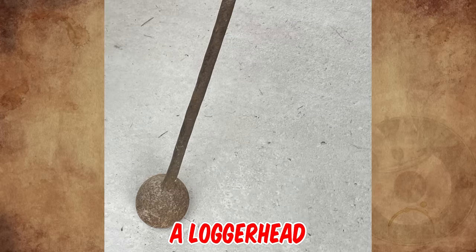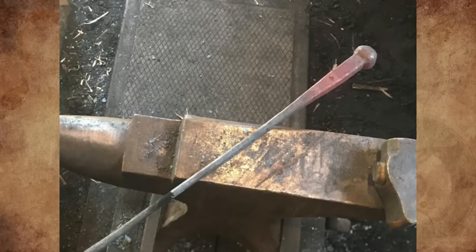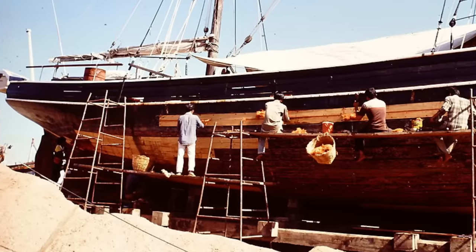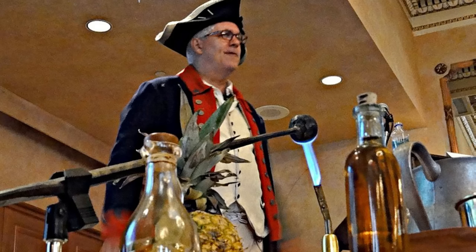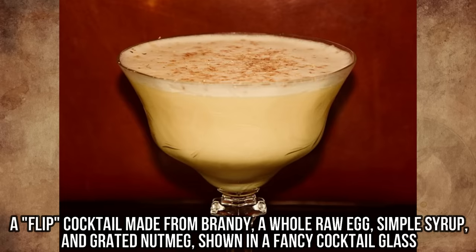It's a loggerhead from the 18th century. These were used by shipbuilders to melt pitch. The bowl was heated in the galley fire, then plunged into a bucket of pitch in order to bring the pitch to a consistency that could be poured into shipboard seams in need of caulking. Although not its intended purpose, it was also used in American taverns in the 17th and 18th centuries in the making of the then-popular mixed drink flip.